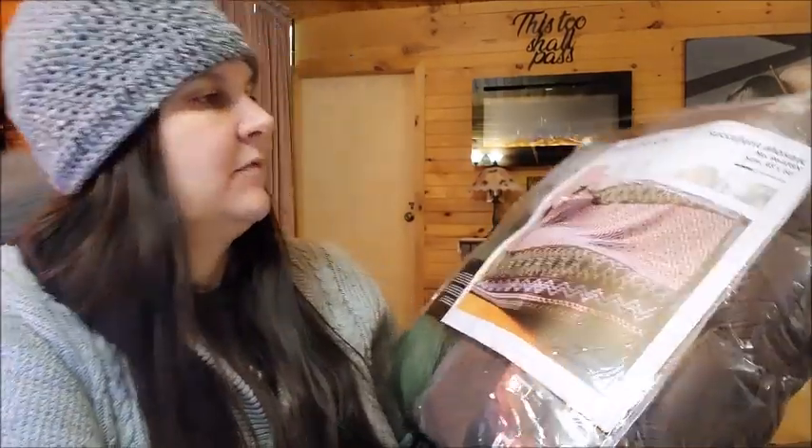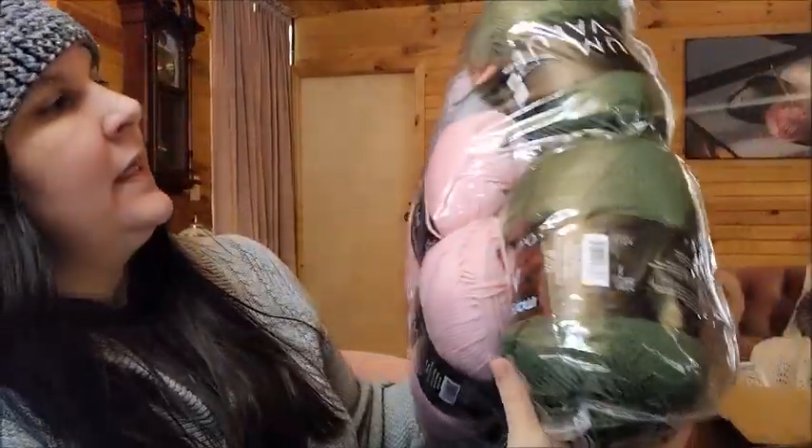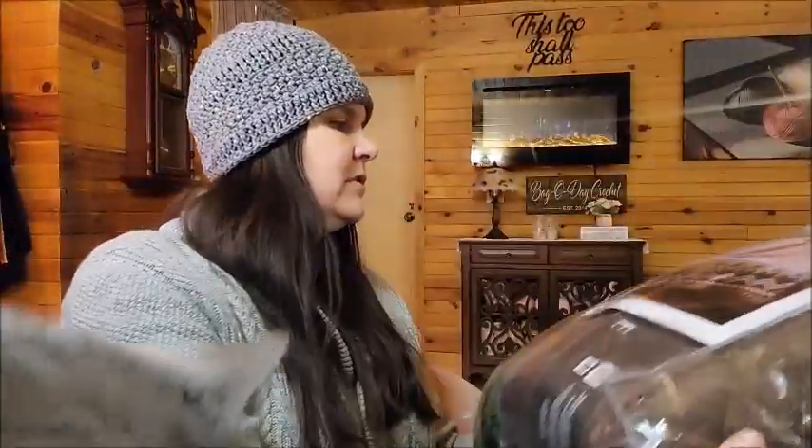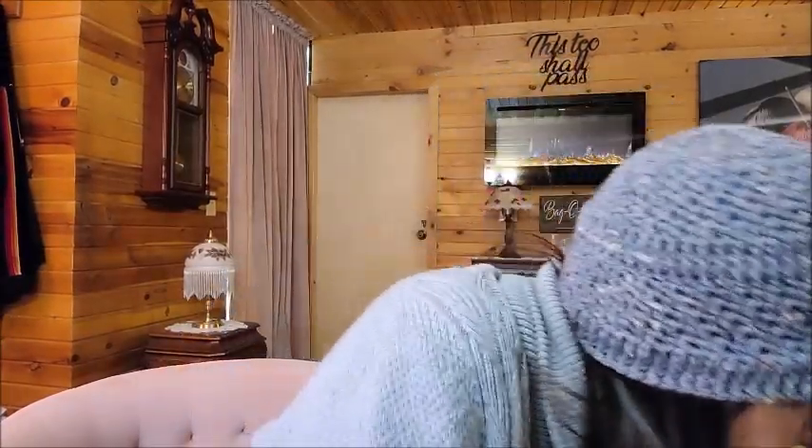This one wasn't on sale but I did get a 20% discount. It comes entirely with Mary Maxim Value yarn — two pinks, three greens, one gray, and five browns. Rob, only on your chair — don't give me dirty looks in the background! Sorry about that.